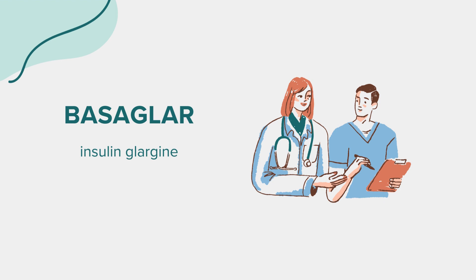Avoid. While using Basagler, avoid alcohol as it can interfere with blood sugar control. Also, be cautious when driving or performing hazardous activities until you know how Basagler affects you, as it can cause low or high blood sugar.